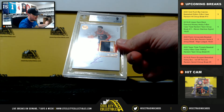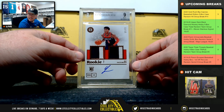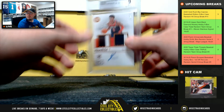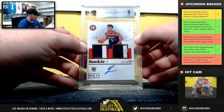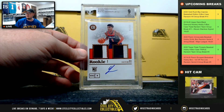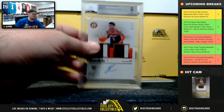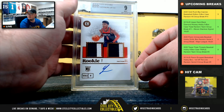Nice hit right here — bronze door patch autograph Rui Hachimura, and that's a Beckett 9 grade with a 10 grade on the autograph, number 32 of 35. Beautiful hit right there, number two goes to Cole.